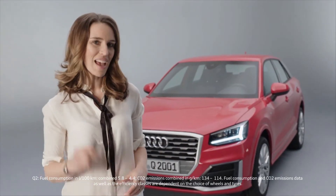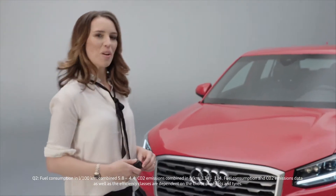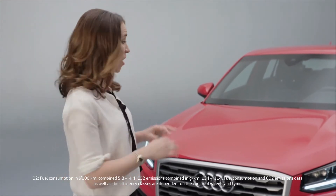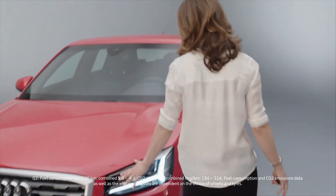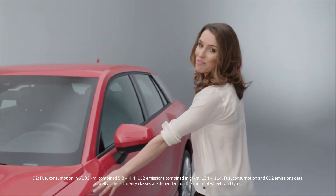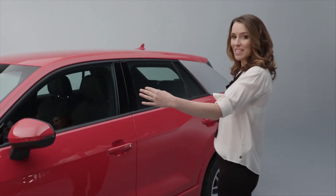This is the brand new Q2 and I'm one of the first people to be handed the keys to take a closer look. What I notice first is the contrast — it starts at the single frame and you can see it here at the sides. It's really sporty and the whole car looks very compact, so it must be easy to park.